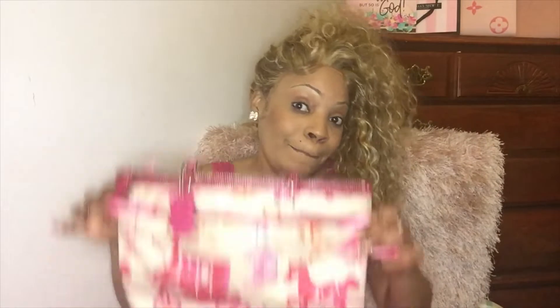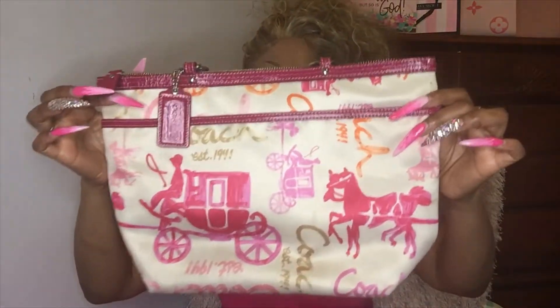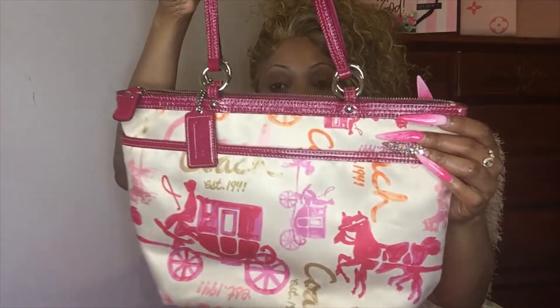I hope that you are ready. Drum roll, please. Bam! Do you guys see this? She is giving like a satin material, and I am loving this — basically a tote bag.